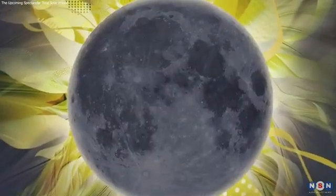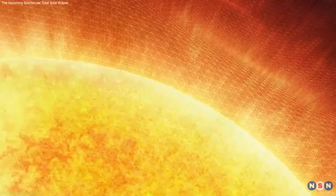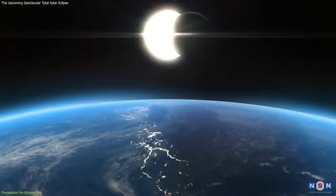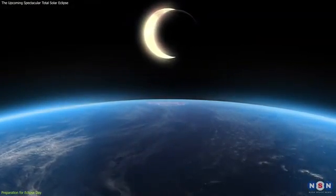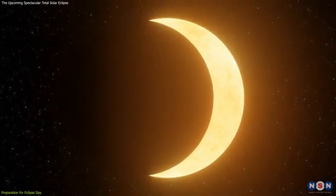This is not just any celestial occurrence — it's a rare opportunity to witness the Moon completely covering the Sun, revealing the Sun's elusive corona. To ensure you get the most out of this awe-inspiring experience, careful preparation is essential. Here's your comprehensive guide to getting ready for the big day.